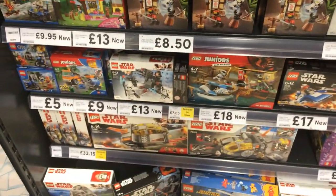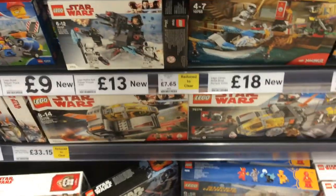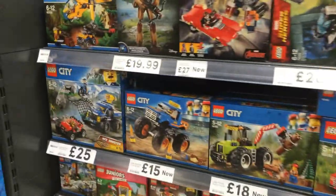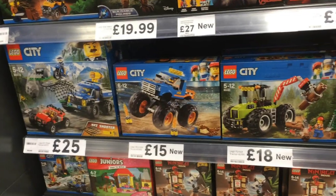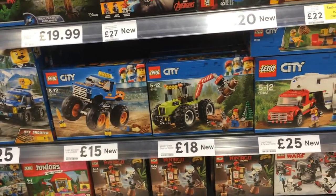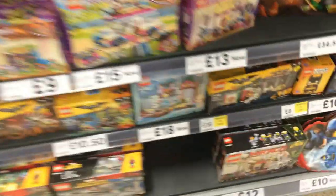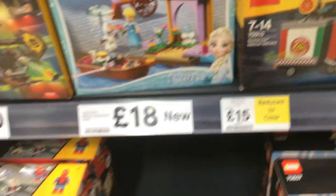A few of these sets are new releases - the white ones here are the more recent releases. I think that's about it, so I need a basket. A few bits - oh, that's reduced as well. Although there's only one left and I think it's got a cracked box, so I won't get that. I'll see you in a bit.